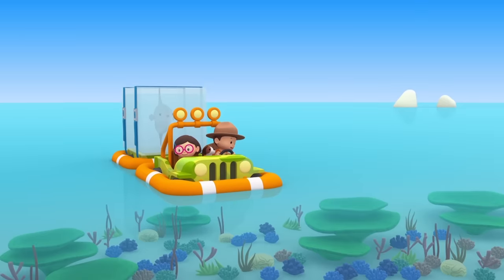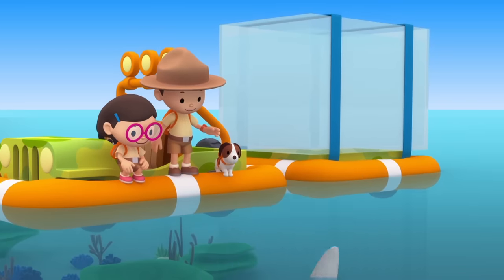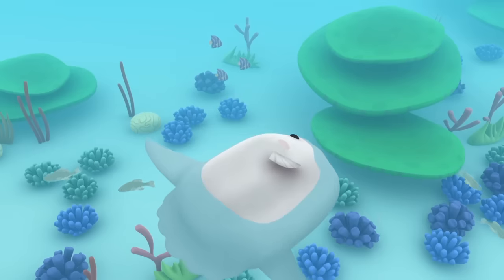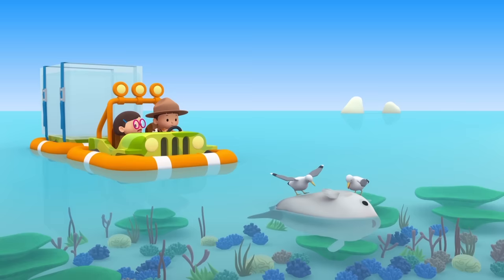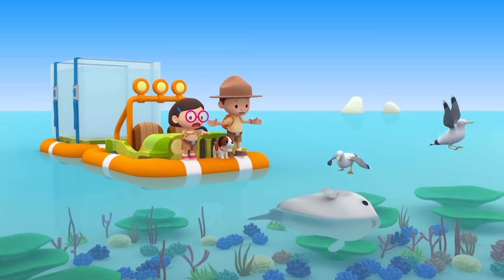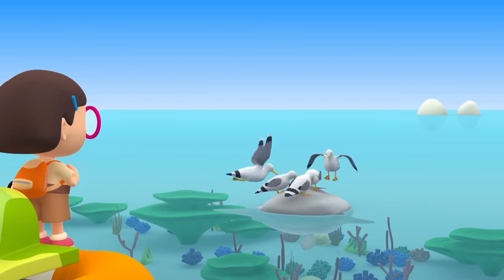This looks like a nice spot to let the Mola out! There you go, Mola! Swim away and find your friends! Look! The Mola is enjoying the sun! Oh no! Those seagulls are pecking at the Mola! Let's chase them away! Shoo, seagulls! Go away! Now there are more seagulls!